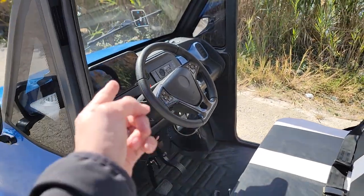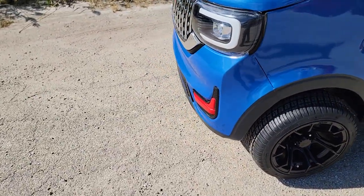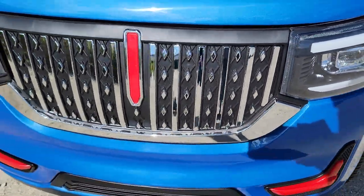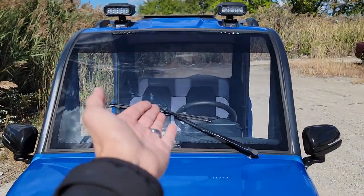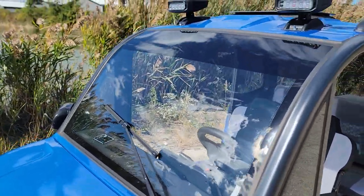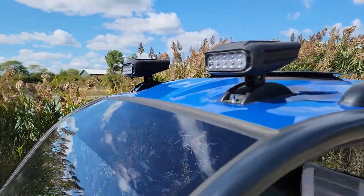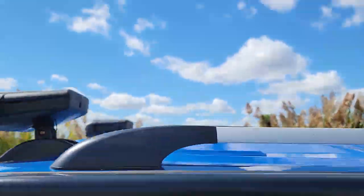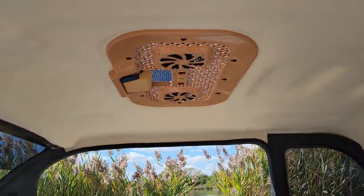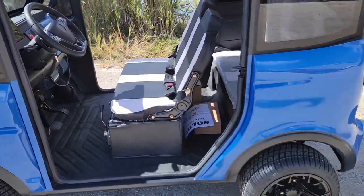It's got slow gear, high gear, turn signals, headlights, taillights, and a horn. You've got a nice wiper on the front with a tempered glass windshield. It also has LED lights on the front and on the top, and you've got a nice moonroof up top along with dual fans.